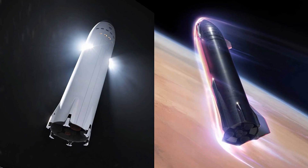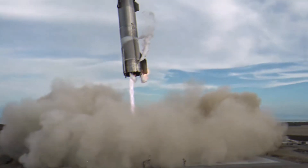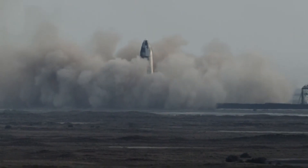Some might argue that due to the lower gravity on the Moon and Mars, the landing legs problem won't be a very big deal. But if the landing legs can perform optimally in Earth's gravity, then we can surely assume that they will also work on lower gravity bodies like the Moon and Mars.